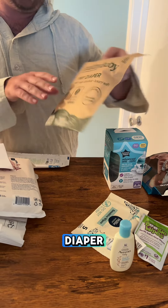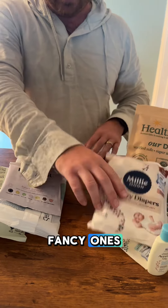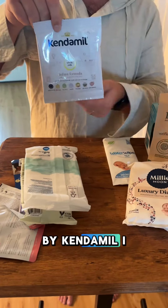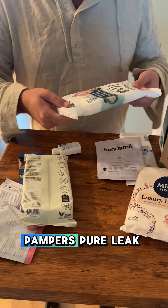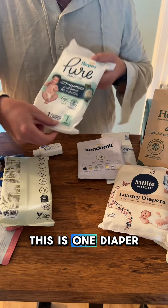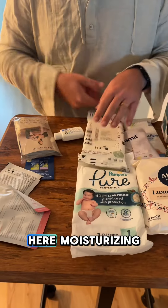It says healthy baby or diaper. Looks like coupons. Millie Moon luxury diapers — fancy ones. Water wipes. This is Infant Formula by Ken Demil — I hope I said that right. Pampers Pure, leakproof, plant-based — this is one diaper. Honest Company Clean Conscious wipes. A lot of wipes here.